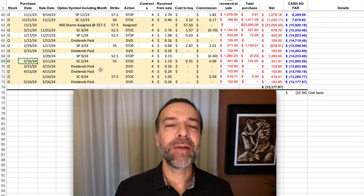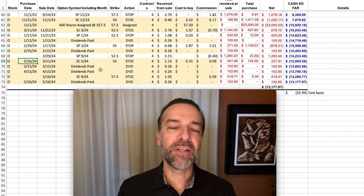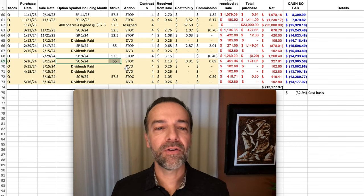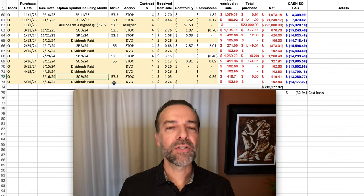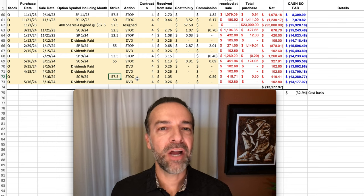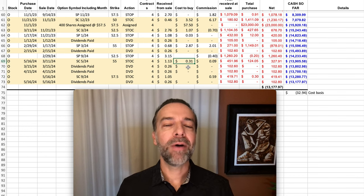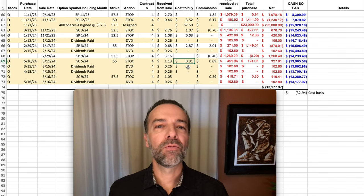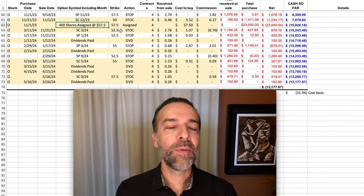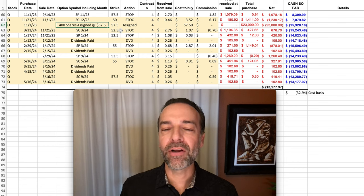Fast forward to a few days ago, May 16th — I decided I wanted to roll that covered call strike price up again in case Realty Income continued to go up. So I bought to close the 3rd Friday of May $55 covered call options, which cost us $0.31 per share, and sold the September covered call option at the $57.50 strike price — the same price we were initially assigned the stock at. For that, we were paid $1.05 per share, so we pocketed over $0.70 per share for rolling the strike price up from $55 to $57.50. And if it's called away from us, we'll be selling the stock for the same price we bought it at.